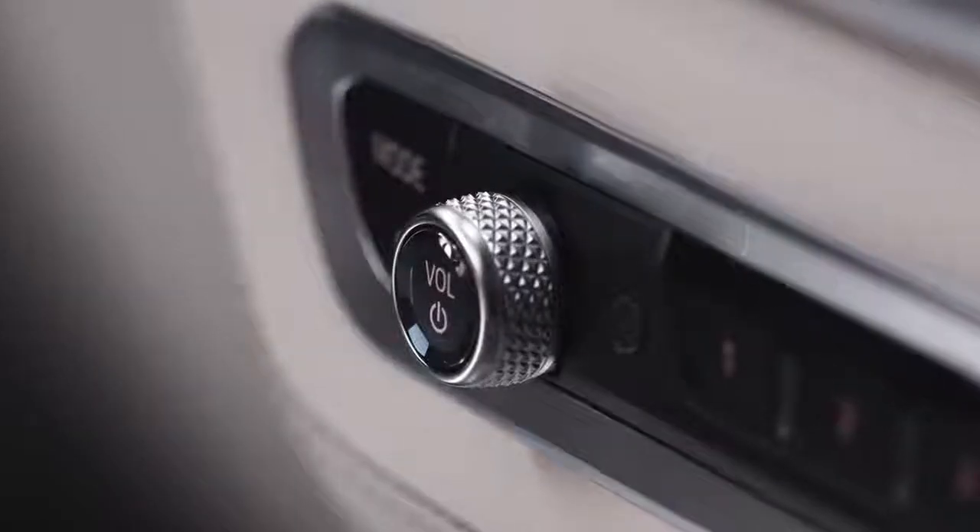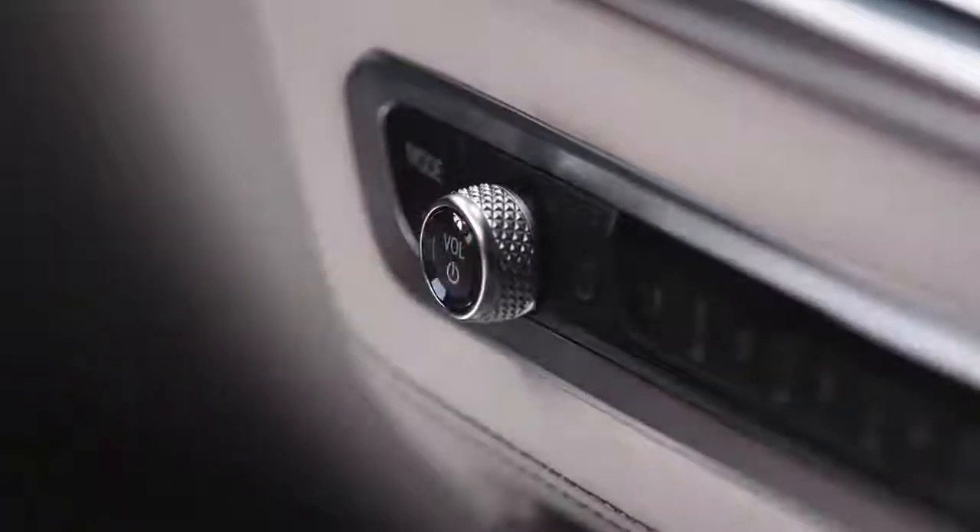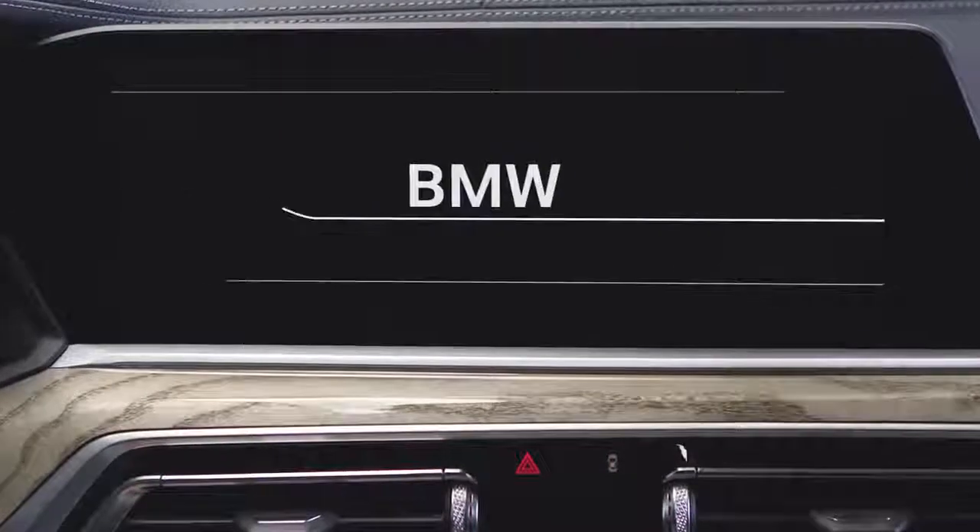To make sure that your vehicle has been turned off properly, even without locking it, hold the entertainment button until the radio stops and the control display goes black.